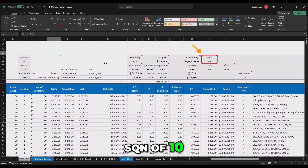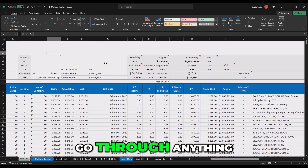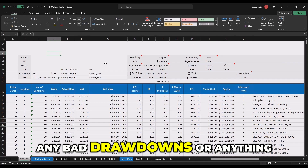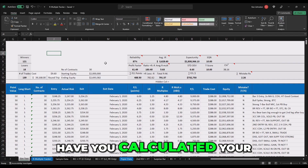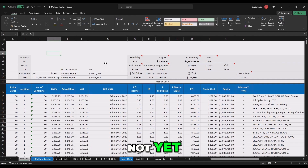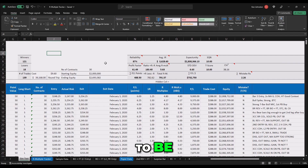SQN of 10. This system is probably never going to go through any bad drawdowns or anything, because the numbers are so strong that it's going to have a very high recovery factor, I think. Have you calculated your recovery factor? No, not yet. But from these numbers, I think it's going to be within maybe three trades if you get a loss.